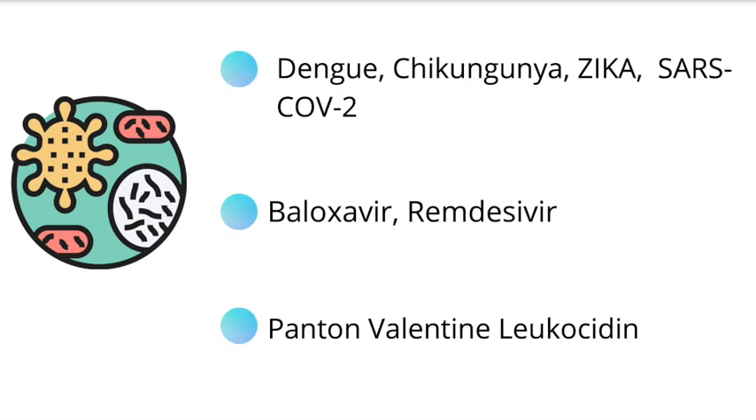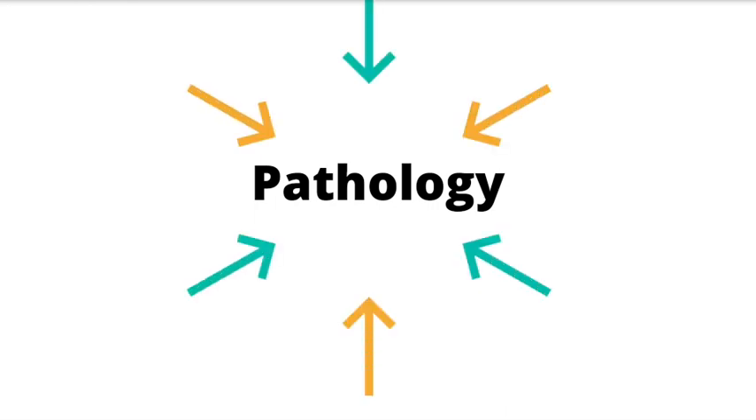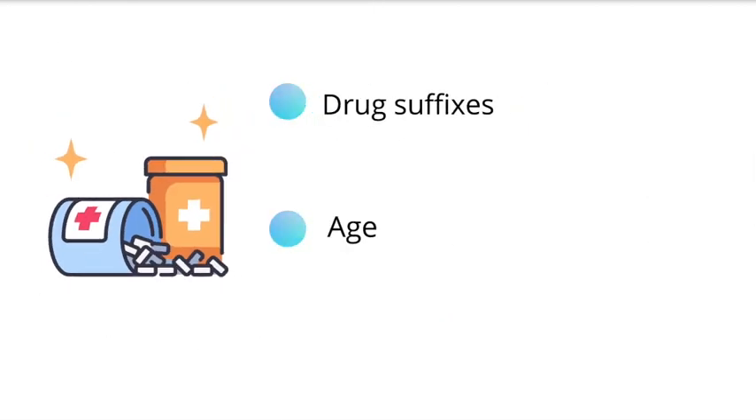Pathology is where the least amount of changes or revisions were made. Basically, they added acute phase reactants as well as radiation toxicity. For pharmacology, they added how an increase in age can affect pharmacokinetics and also made mention of gynecomastia. They also practically added an entire page of drug suffixes.